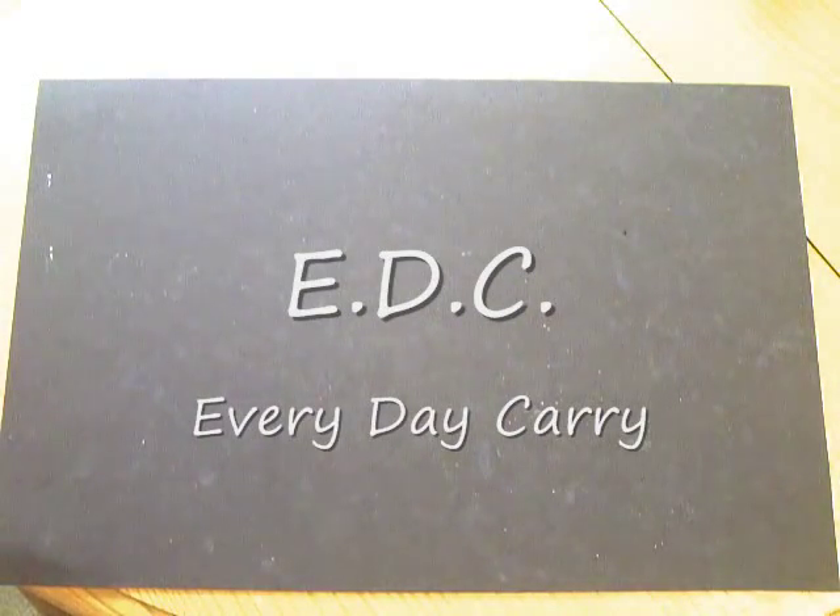A few people have asked me what my everyday carry is, so I thought I'd point out items that I carry every day — my EDC. You see a lot of these on YouTube, but this is my personal everyday carry. This is my wallet; it's a Spec Ops wallet, a nice big wallet for holding IDs or whatever.